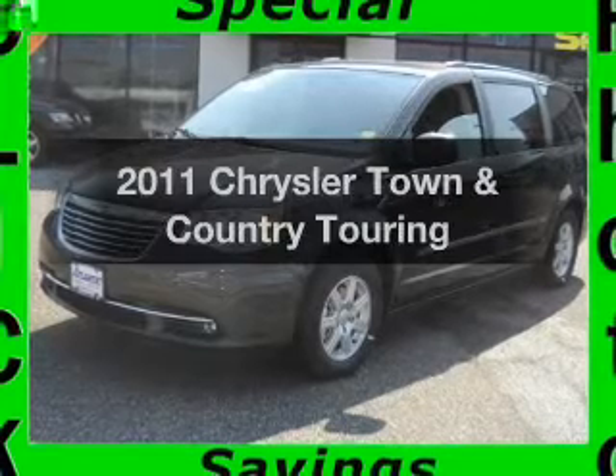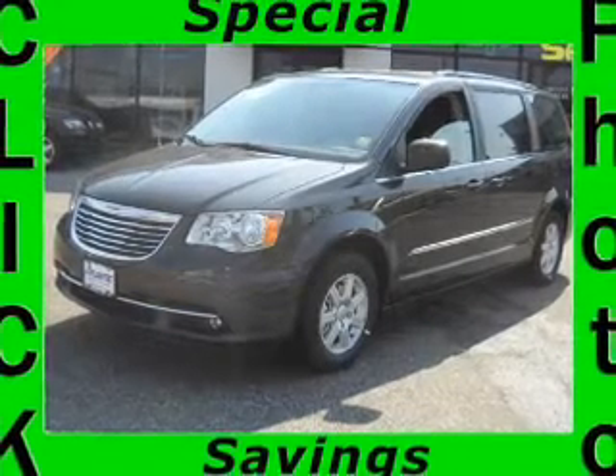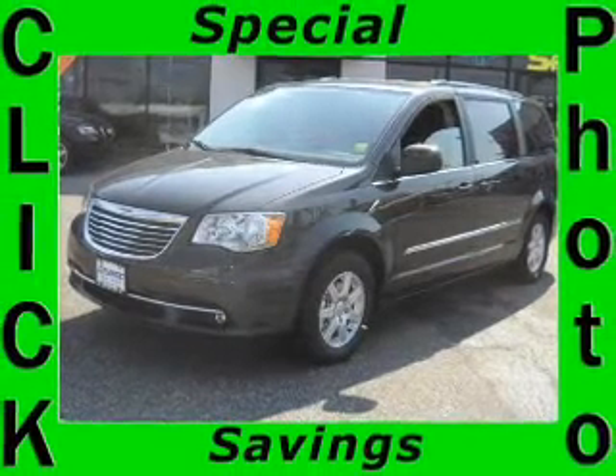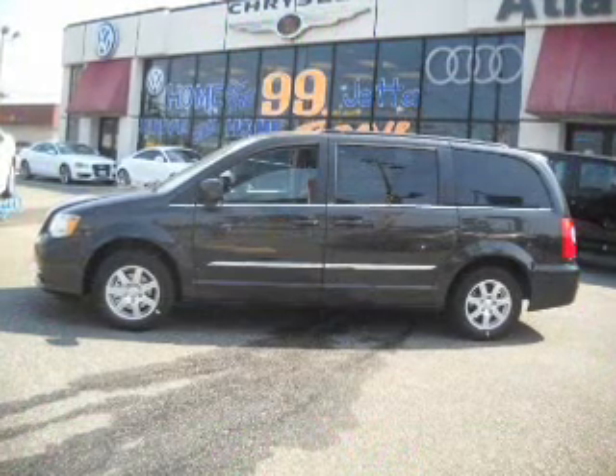Presenting the 2011 Chrysler Town & Country. Travel the roads in style and comfort in this great vehicle, with a reliable 6-cylinder engine connected to a smooth-shifting automatic transmission. Premium wheels give a more luxurious look.